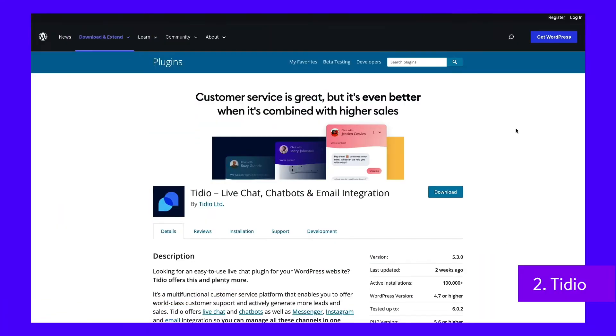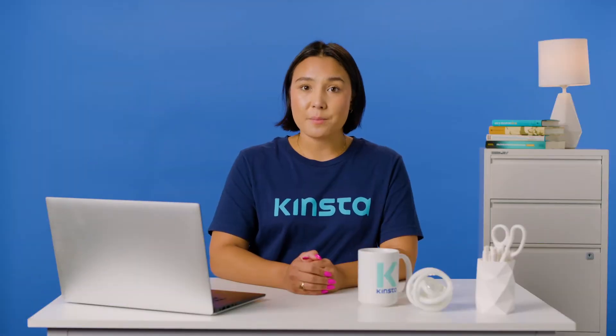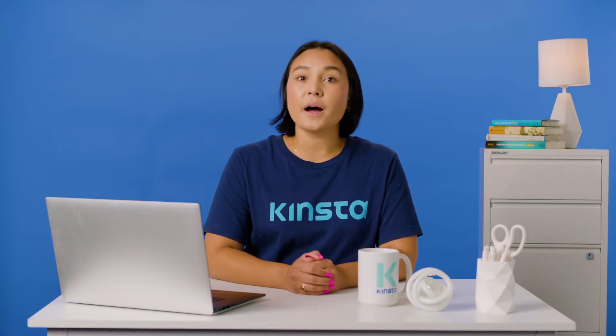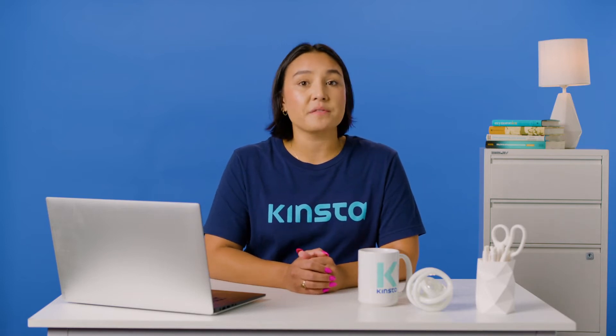The Tidio plugin is designed to help you increase sales and optimize the customer experience, while also providing easy integration with Instagram and Facebook Messenger. This tool is easy to set up. It enables you to respond to your visitors in real time, so you can answer their questions quickly. It also allows you to see who is on your website, monitor results, and automate chats with AI, and view your visitors' locations.